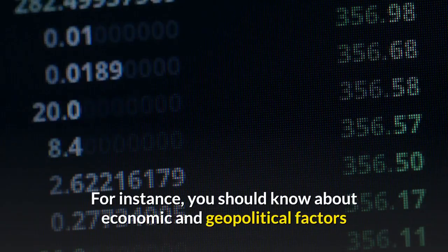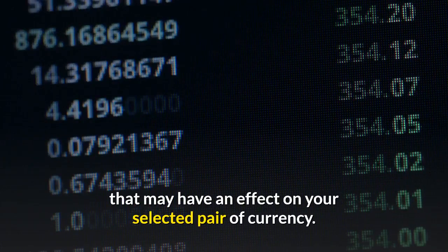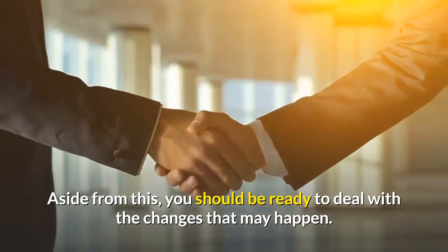For instance, you should know about economic and geopolitical factors that may have an effect on your selected pair of currency. Make sure you have due diligence. Aside from this, you should be ready to deal with the changes that may happen.